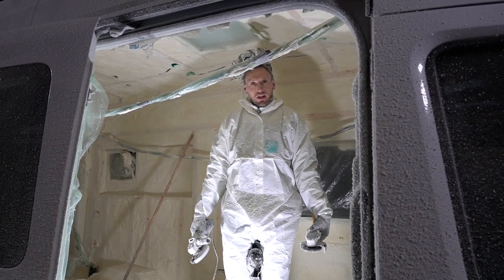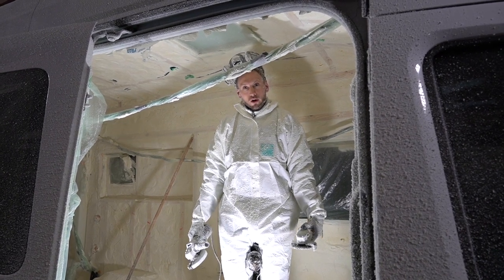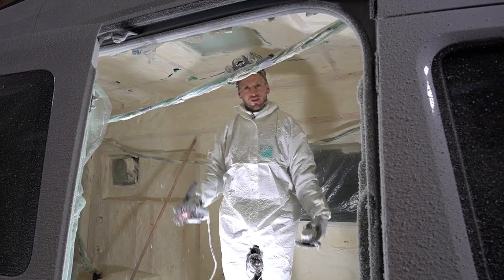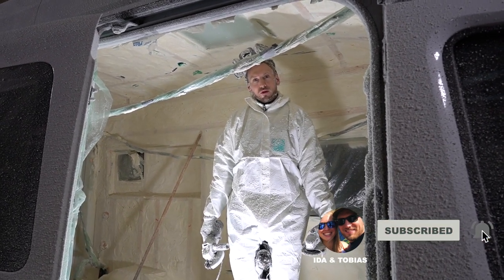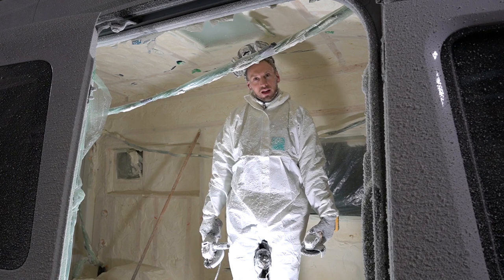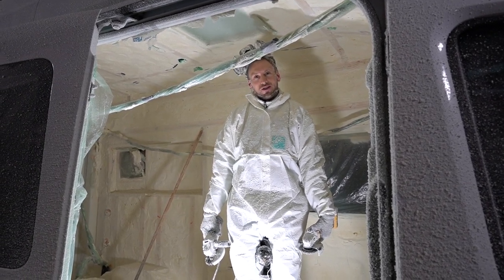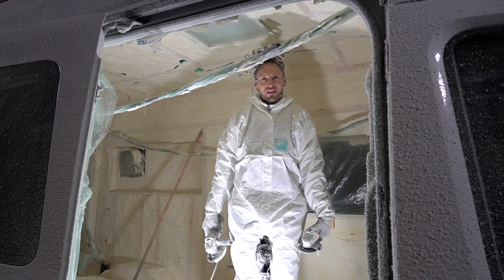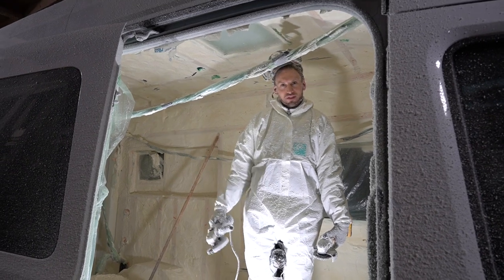Thank you very much for watching, hope you enjoyed this. If you want to see something more beautiful that this van is turning into, please consider subscribing. And if you thought this was a bit interesting, joyful, or funny, or you're just here to the end — hit that like button. We really appreciate it. Thanks again for watching. Bye bye.